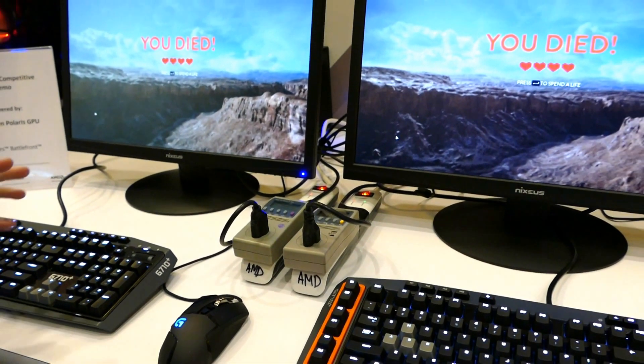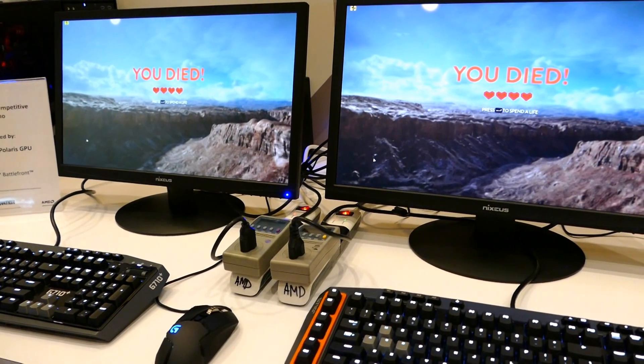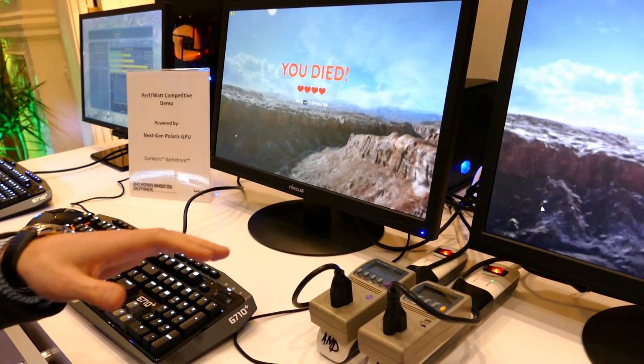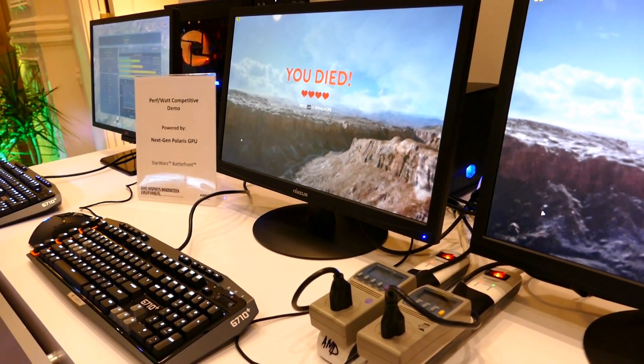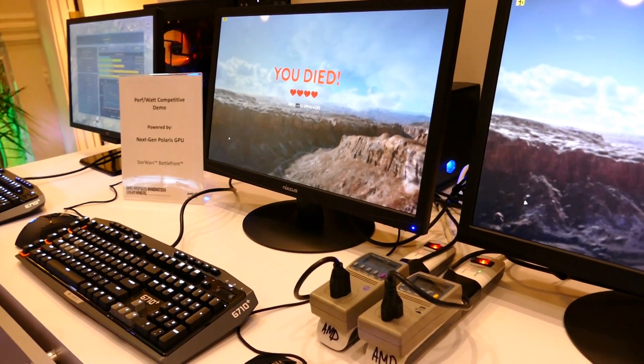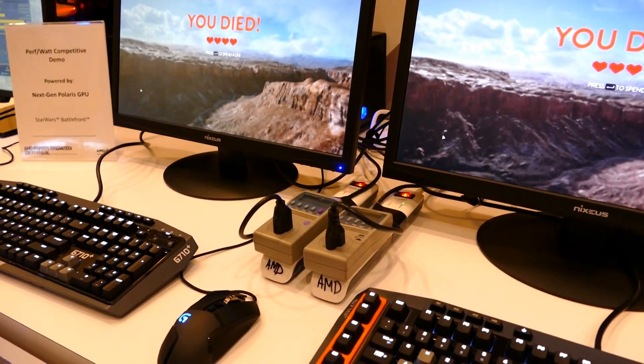Both systems are running 1080p, 60fps, max settings, but we can do it at half the power. And this is one of the first Polaris architecture-based products to come back from our manufacturing facilities, so we're not even done finishing the drivers.